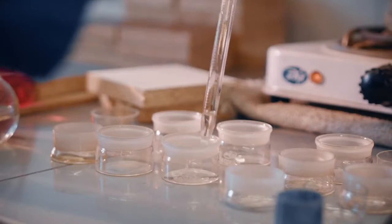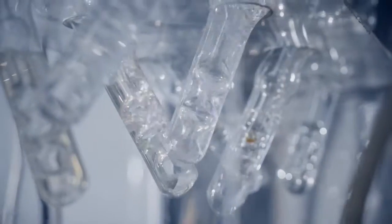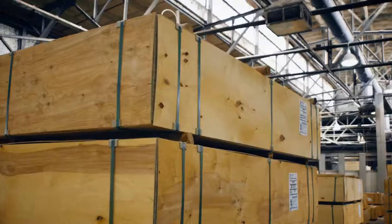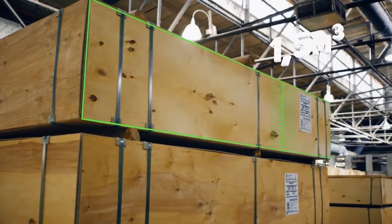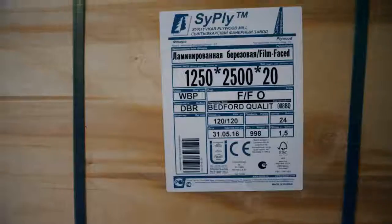Before shipping, all products undergo factory tests for durability and ecological performance. After the tests, finished products are packed in bundles. All bundles are labeled for better loading and control.